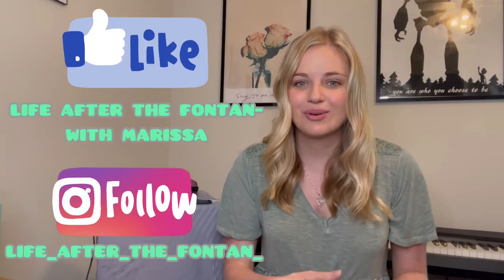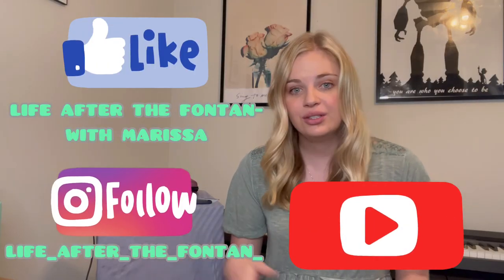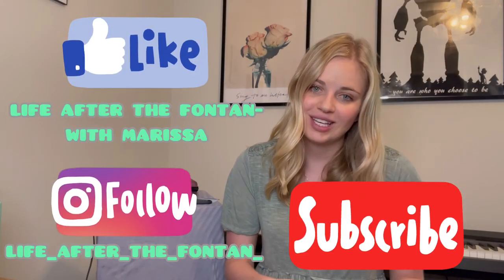If you liked this video, please like it down below, subscribe to my channel, feel free to leave any comments, and turn on your notification bell so you can be one of the first to watch my upcoming videos. Stay tuned for my next video — bye!